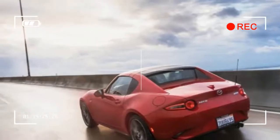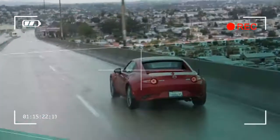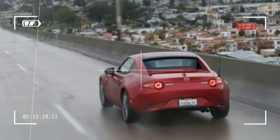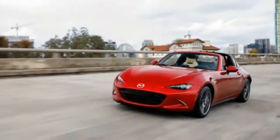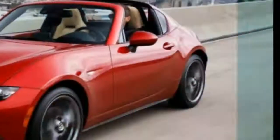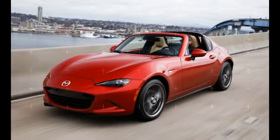The sail panels are a new stylistic flourish, and they give the RF a coupe-like appearance from most angles even with the roof stowed. Mazda caps off the visual sleight of hand with black-painted trim panels that resemble quarter windows behind each door's glass.